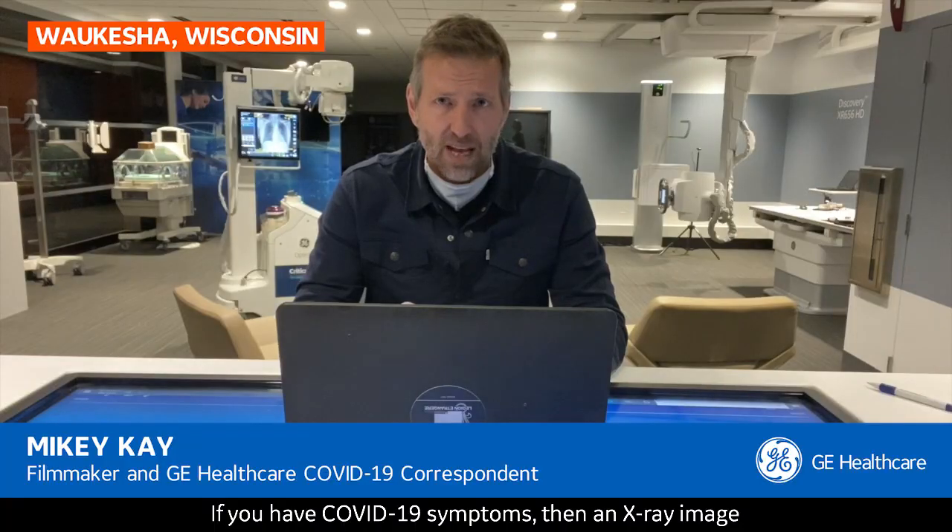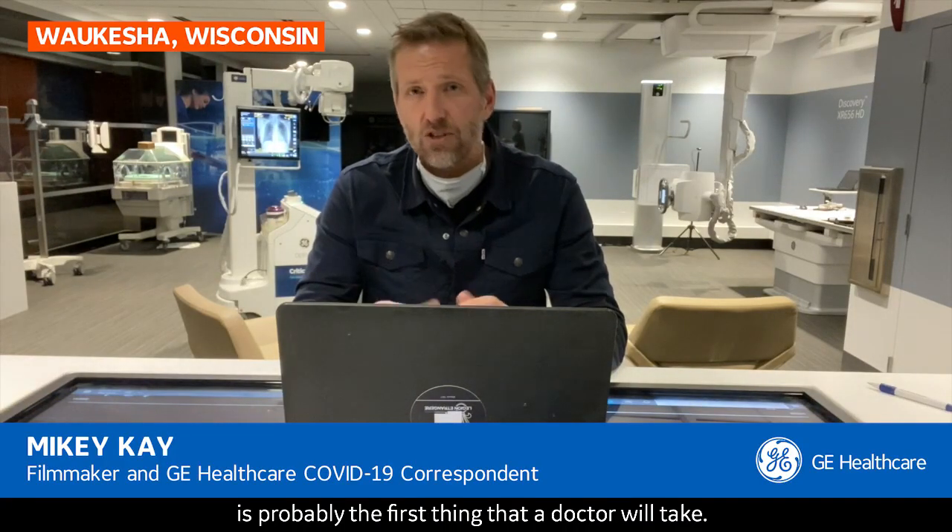If you have COVID-19 symptoms, then an x-ray image is probably the first thing that a doctor will take. Here at GE Healthcare in Waukesha, they manufacture those mobile x-ray systems.